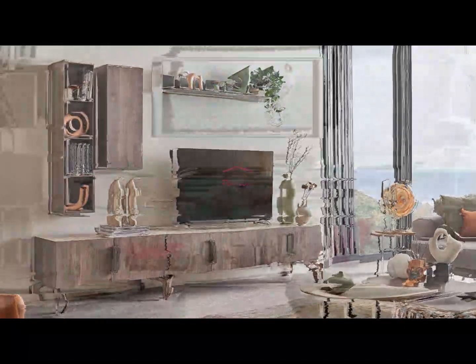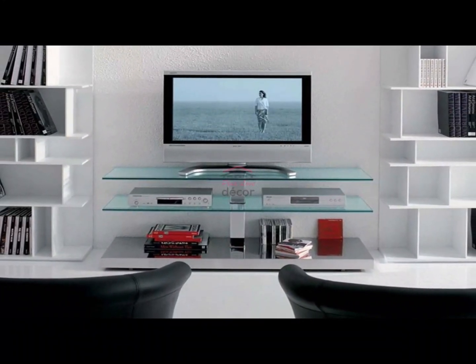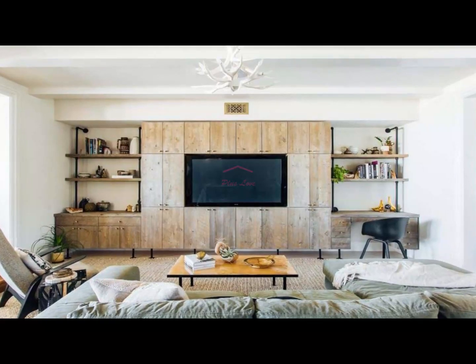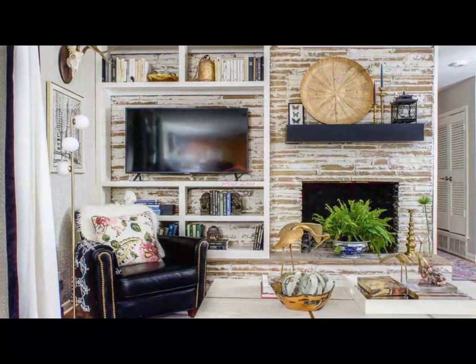Section 8: Floating TV stand for a modern look. Opting for a floating TV stand is a game-changer in modern living room design. It not only gives the illusion of more floor space but also provides a sleek and contemporary aesthetic. Pair it with floating shelves for a cohesive and visually striking arrangement.